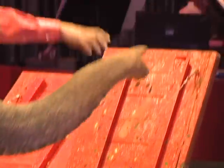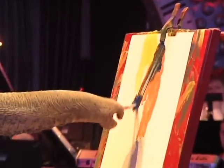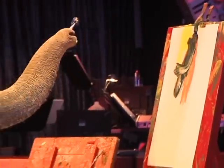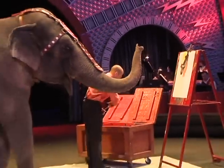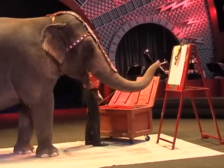Now, you would think with eating all that food, elephants would have a lot of teeth. Believe it or not, elephants only have four teeth — two on top and two on the bottom — and they get six sets of teeth throughout their entire lifetime. And one tooth is about the size of a bowling ball.